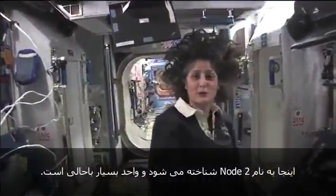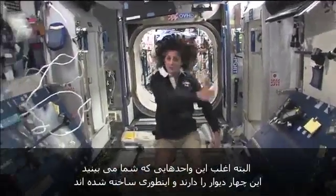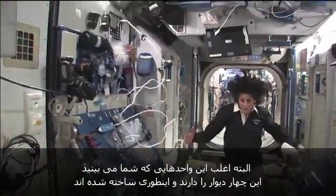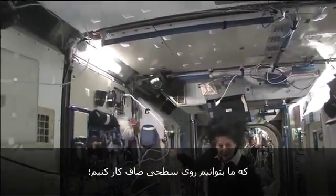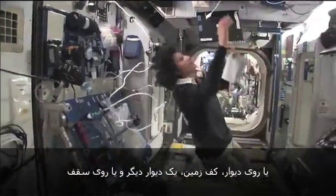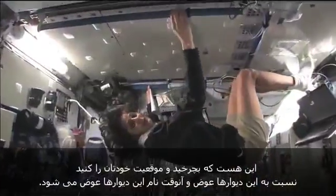So this is Node 2. This is a really cool module. Most of these modules, you'll see they have four sides and they're put together. That way we could sort of work on a flat plane — either a wall, a floor, another wall, or the ceiling. But again, all you have to do is turn yourself and your reference changes.